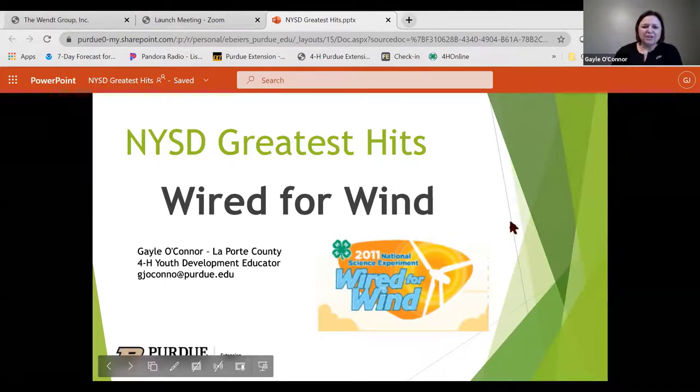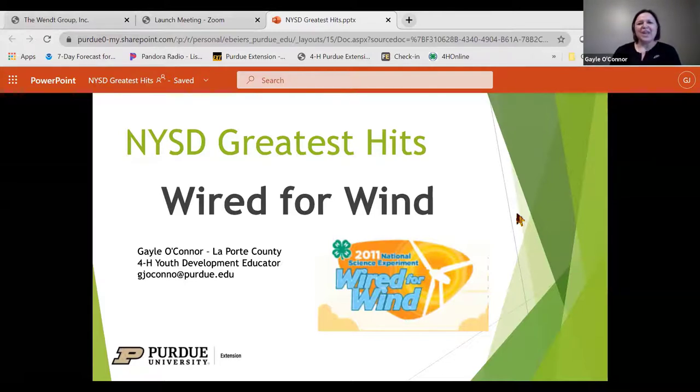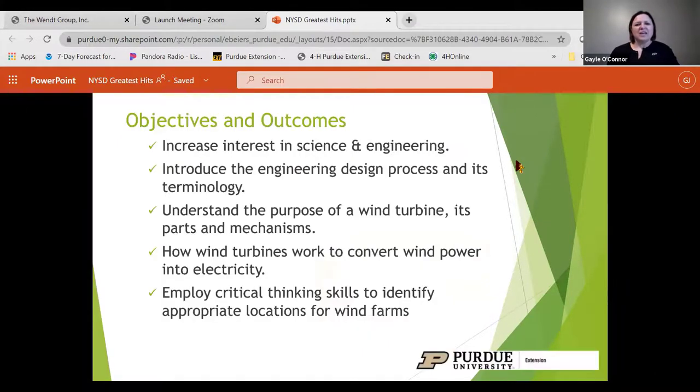The year was 2011. Grenade by Bruno Mars was a top song, colored denim was a top fashion, and Wired for Wind was the National Youth Science Day experiment. It offered hands-on experimentation engaging young people in the design, build, and testing of turbine models. Its objectives and outcomes include increasing interest in science and engineering. A lot of times when youth are involved in this activity, they don't realize the amount of science, energy, and engineering that's involved — it almost tricks them into learning.